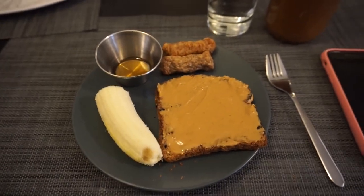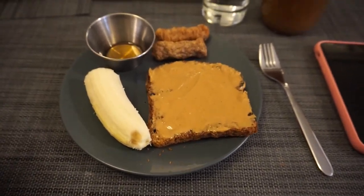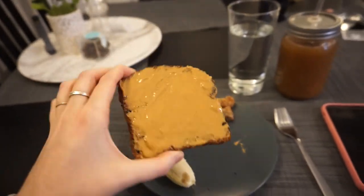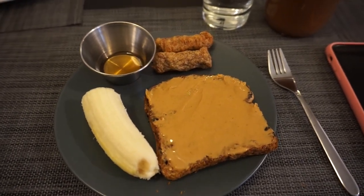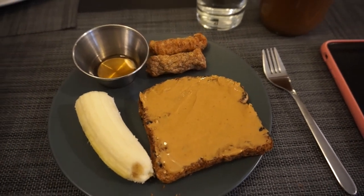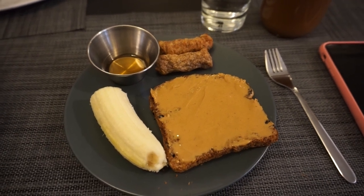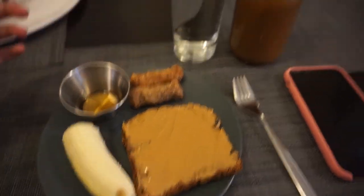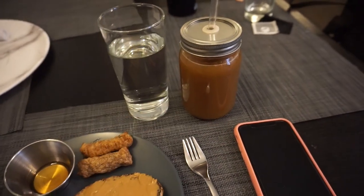So I have my breakfast here. I have half a banana — I'm taking the other half with me to the gym to have after I work out. This is cinnamon raisin Ezekiel bread with peanut butter; I just use Skippy's natural peanut butter. Then these are two chicken sausages from Applegate Farms — organic frozen ones in the maple and apple flavor — and I dip them in a tiny bit of maple syrup because I like that. I also have a full glass of water and a cold brew coffee, the Chameleon one.